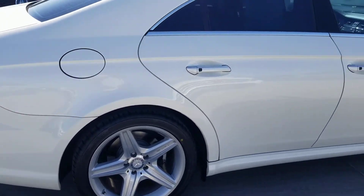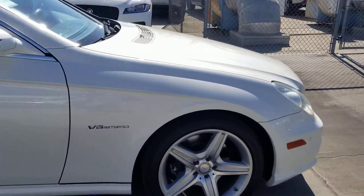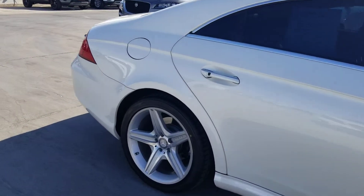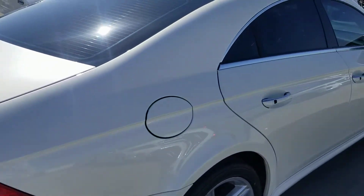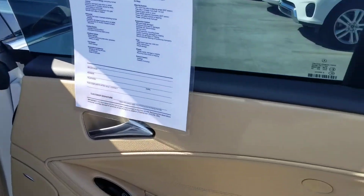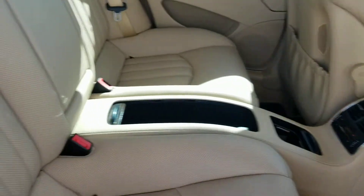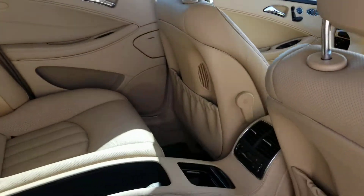It does have navigation, ventilated seats, and a power rear sunshade — so overall a really fantastic, clean looking car. Your wheels look great, your rear looks great. Let's open the rear doors and check it out. The door handles look good, the switches look good, and the interior is clean.